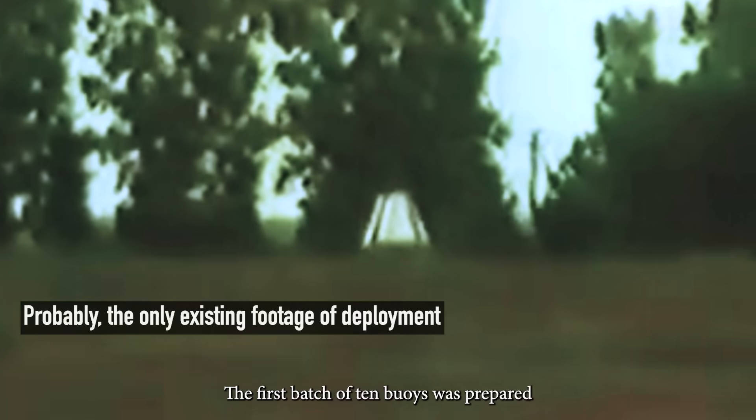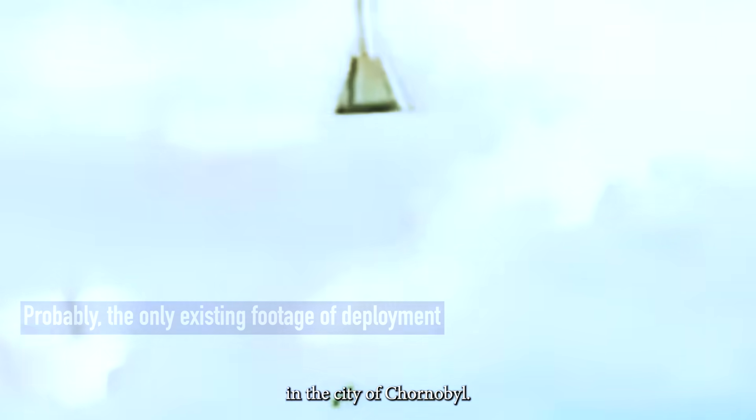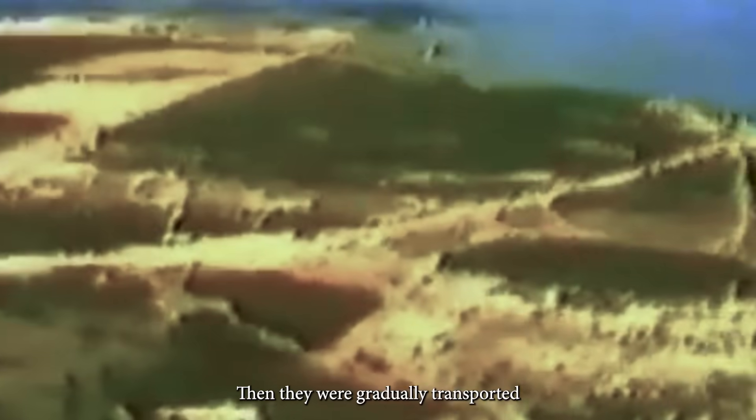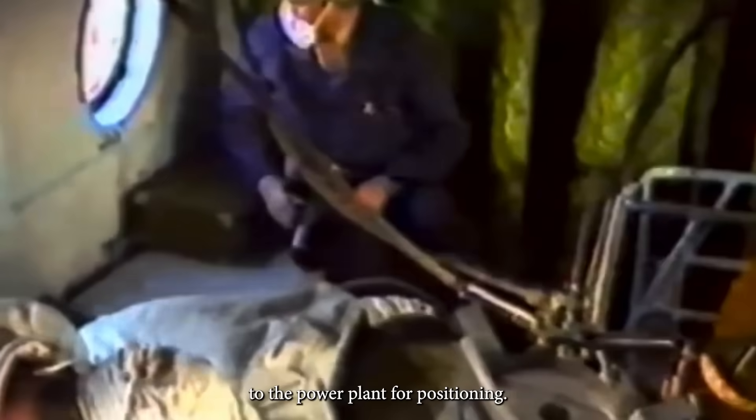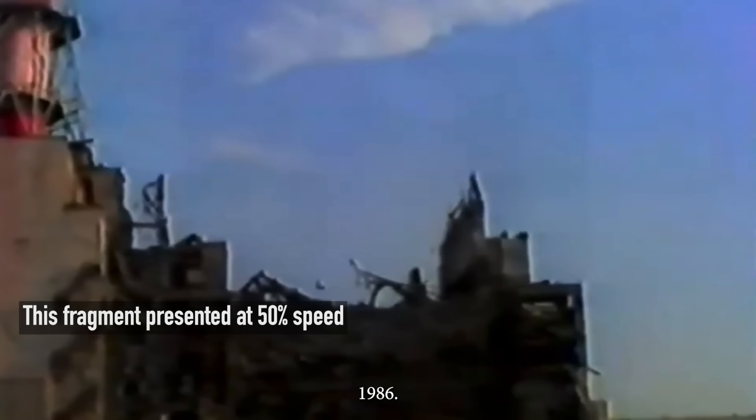The first batch of ten buoys was prepared and tested near the helipad in the city of Chernobyl. Then they were gradually transported to the power plant for positioning. Locations were defined using stationary and airborne gamma visors. The first buoy was placed on August 5, 1986. Each deployment was a complex operation, but the helicopter pilots achieved remarkable precision, placing them within one meter of the target.